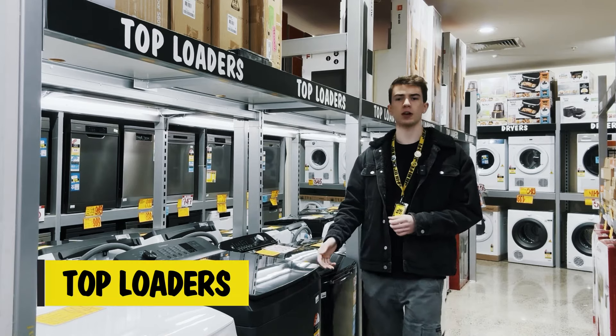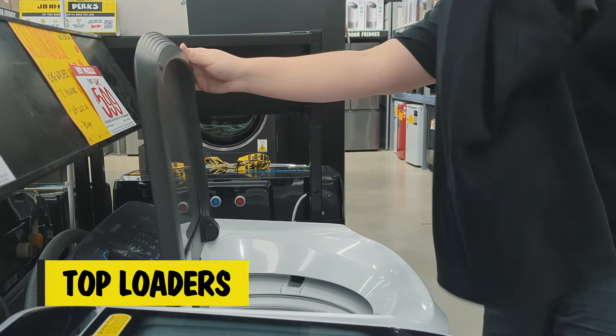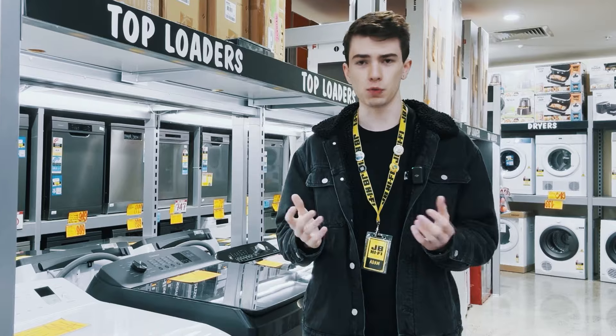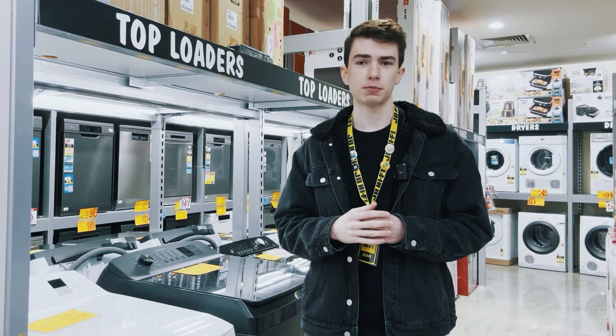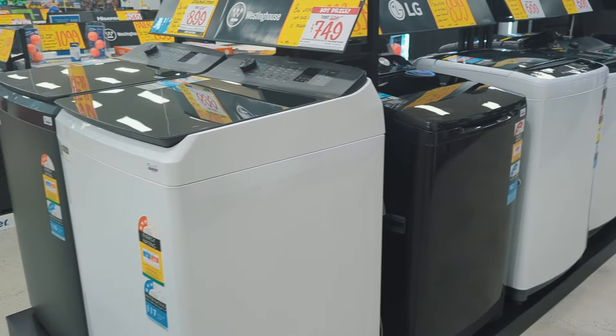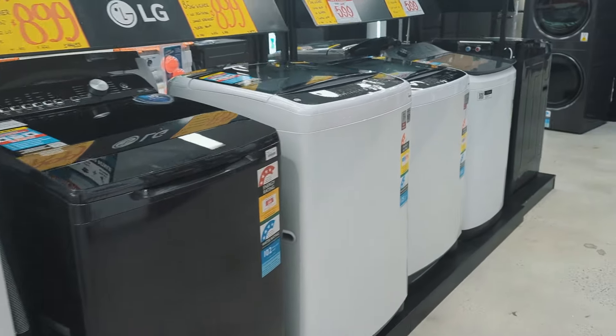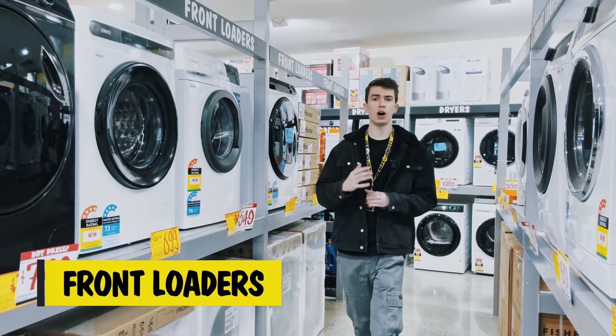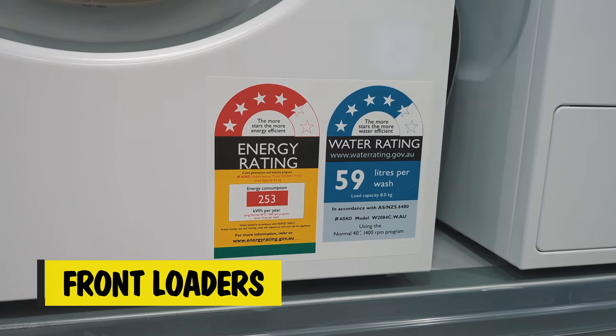Top loaders are where the clothes are loaded from the top. They have an agitator or centre pole, or an impeller, and generally have shorter wash cycles. They can be better for mobility by not having to bend down to put the washing in. Plus, because they don't have an airtight seal, they can be less likely to develop odours.